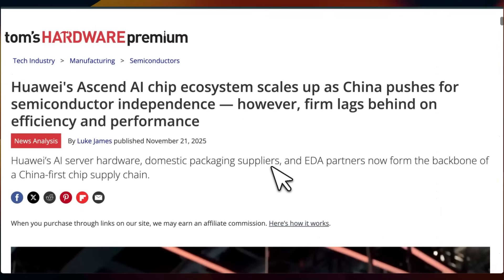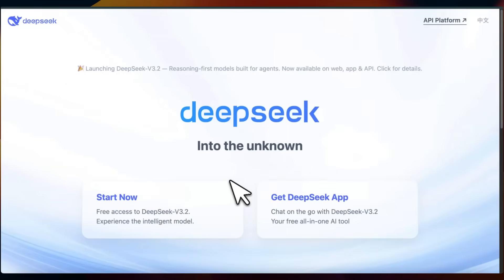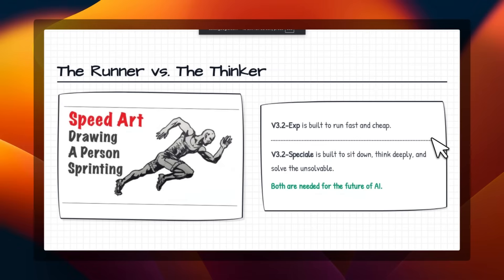Nevertheless, releases like this will drive innovation and push open weight models forward. There also seems to be some indication that with this new training paradigm, DeepSeek will probably be able to serve these models with the Huawei Ascend AI chips, meaning more competition in the hardware space. One caution: don't expect the same level of performance as GPT-5 or Gemini 3 Pro, especially if you're using the DeepSeek chat interface, which still uses version 3.2 — not the Special version, which is only available through the API.